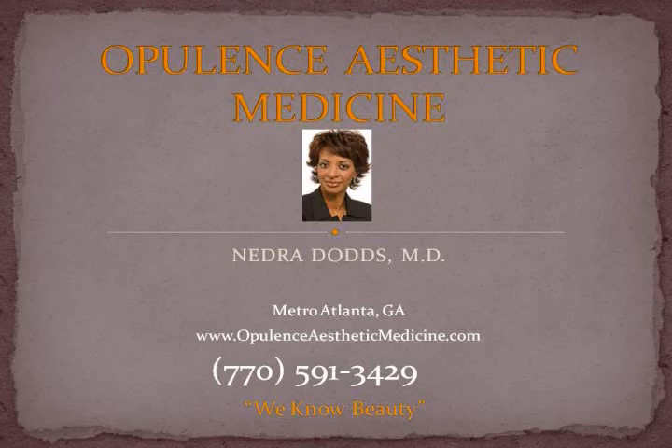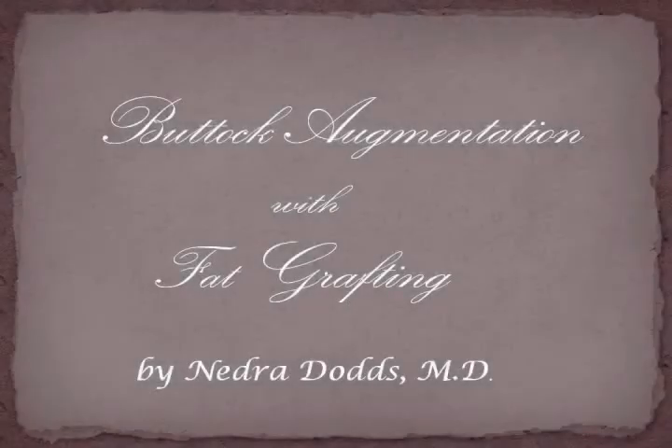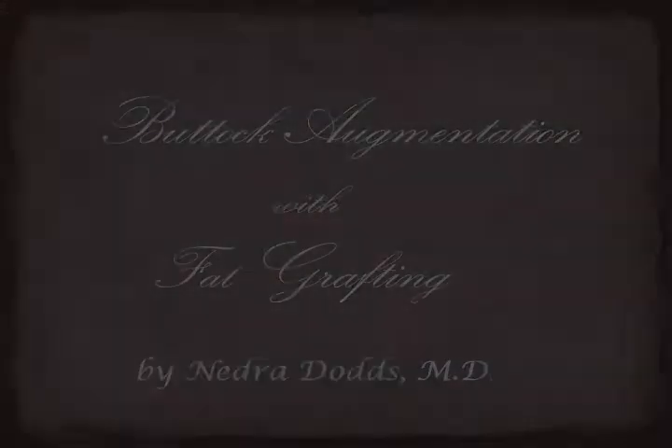Hello, this is Dr. Nedra Dodds and welcome to my site where I will demonstrate one of my more popular procedures known as fat grafting, fat transfer, or commonly known as the Brazilian butt lift.